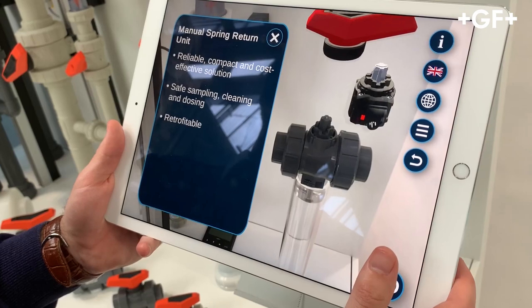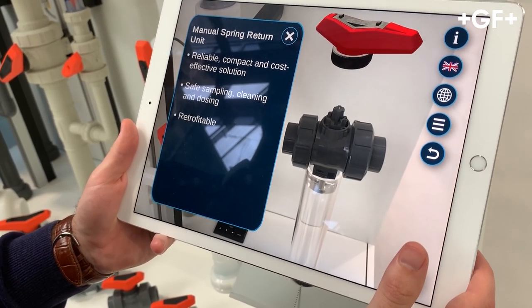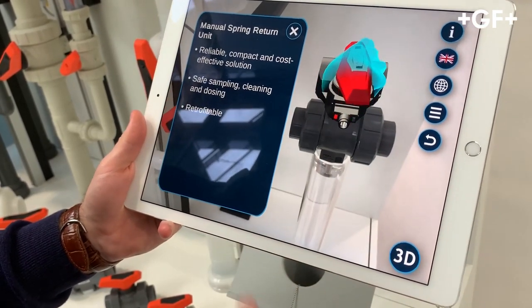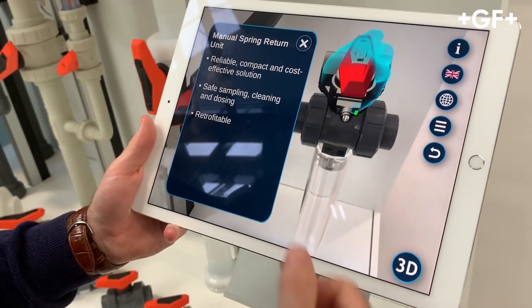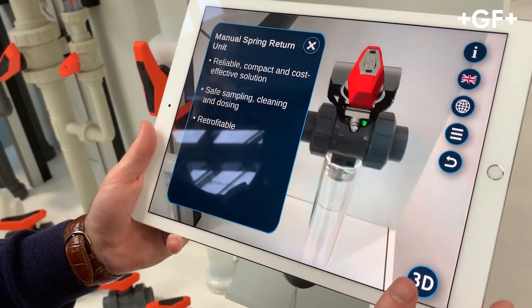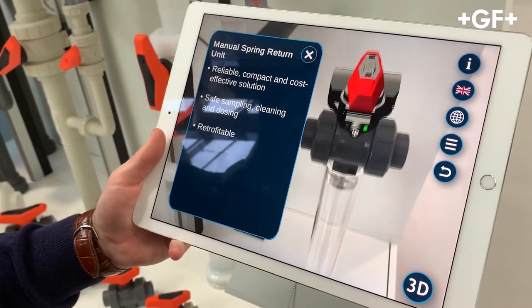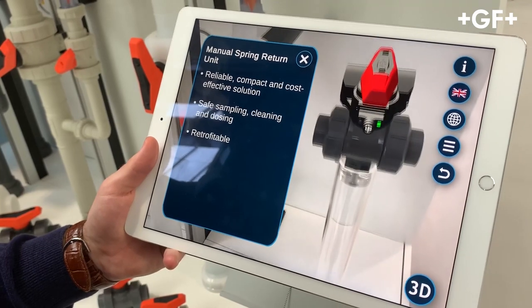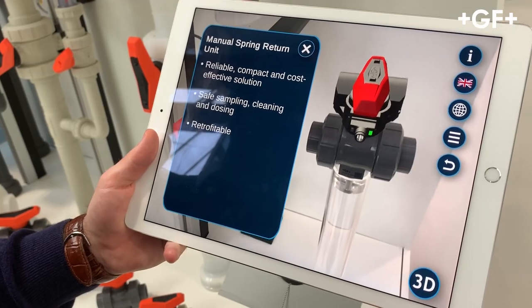Our next feature is the new deadman, or manual spring return unit. Once you open it there's flow, but once you take your hand away it goes back into the safety — into the closed position. You can also add the double sensor for traditional safety. It's retrofittable, so even an old ball valve 546 can use it. It's mostly used for dosing, cleaning, and these types of applications.